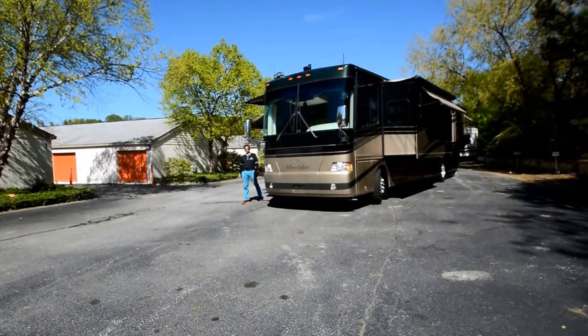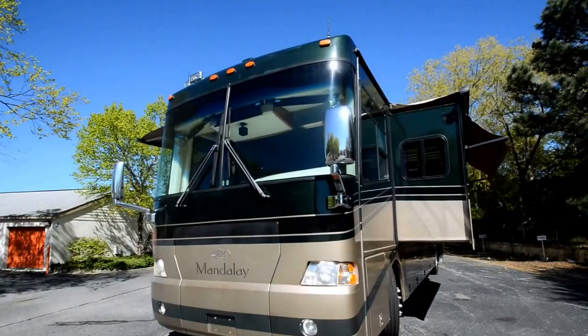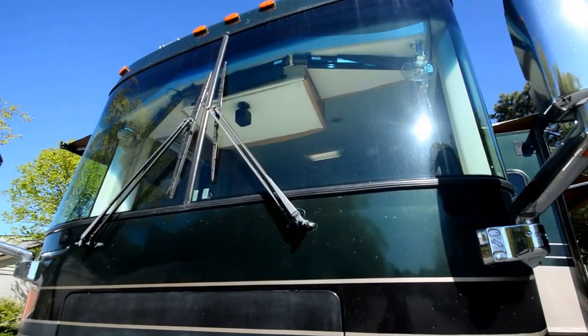Hello and welcome to this YouTube video for this 2005 4-Win Thor Industry Mandalay Model 40E — a really nice motorhome. We're going to walk through this entire coach from front to back and all the sides.